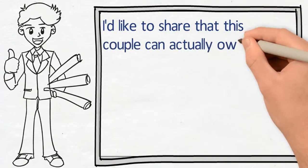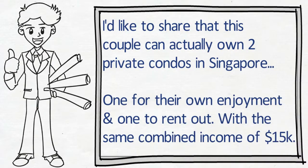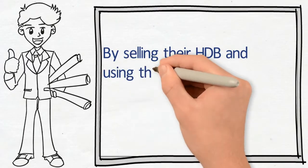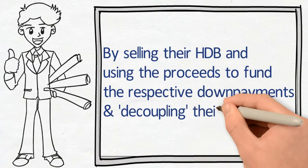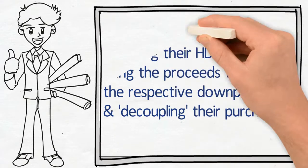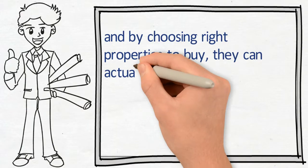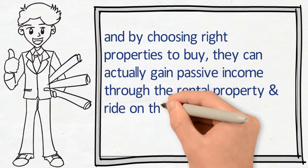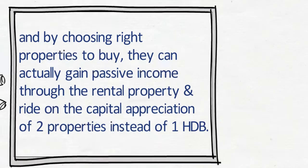I'd like to share that this couple can actually achieve their dream to own two condos with the same combined income of $15,000. Here's the secret: by selling their HDB and using the proceeds to fund the respective down payments of the condos, and decoupling their purchase. By choosing the right properties to buy, they can potentially gain passive income through the rental property and ride on the capital appreciation of two properties instead of one HDB.